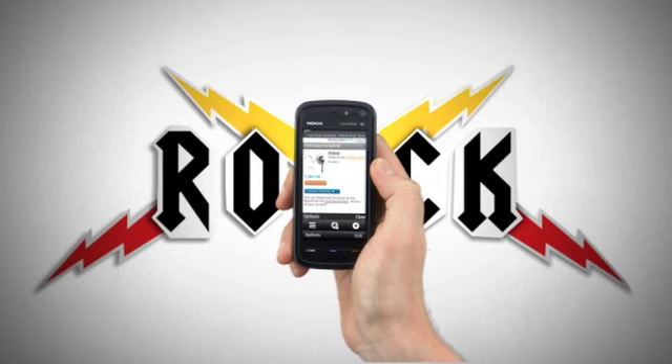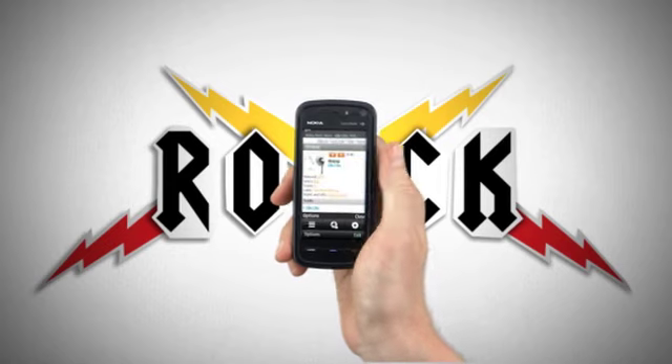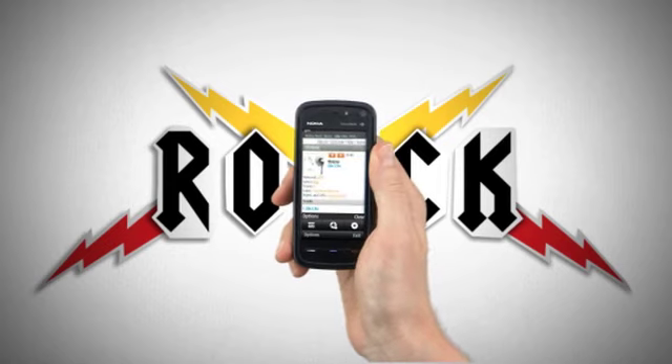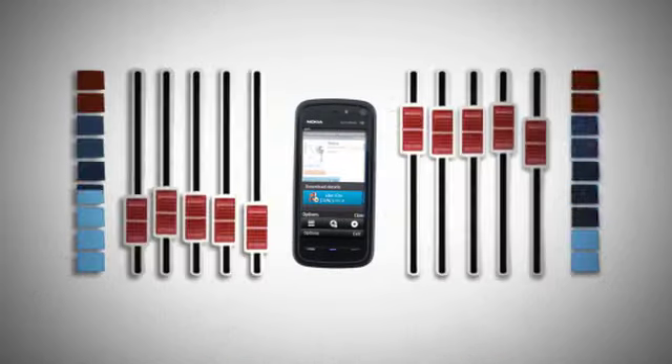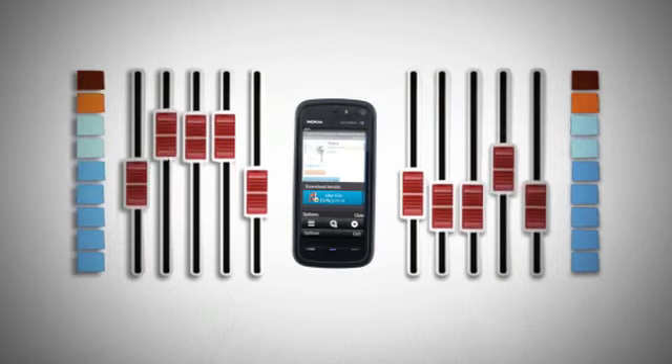Once you have selected your track, confirm the purchase. You can either use the instant pay method or prepaid credit on your account to do this. Hit Download Now and your chosen track is transferred to your Nokia 5800's music library.